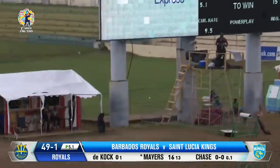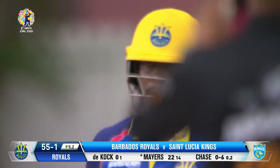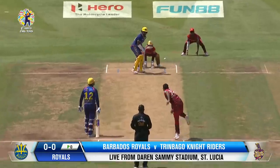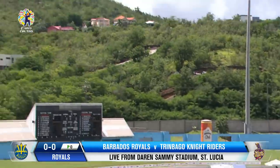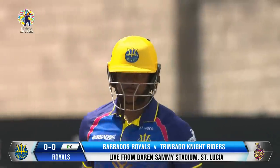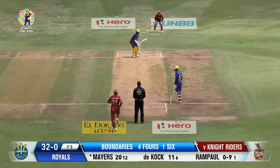Hitting with the wind. Picked the length very quickly, Kyle Mayers. That's another hero maximum. First ball, banged straight away for a mighty six — a hero maximum. And what a statement from Kyle Mayers. 20 from 12.